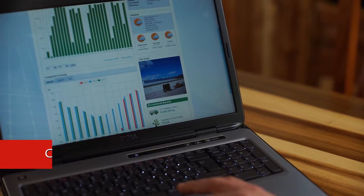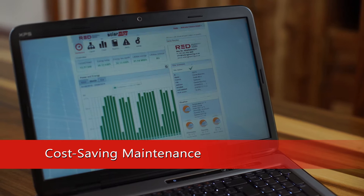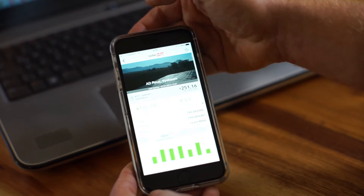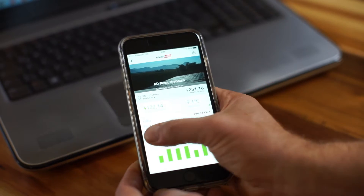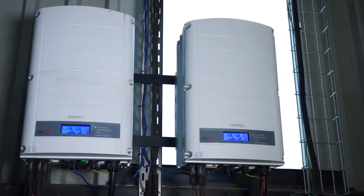The SolarEdge cloud-based monitoring portal gives us full transparency into system performance and allows us to provide efficient O&M services. The module level performance monitoring and remote maintenance means fewer trips to site, less time spent on site and a higher system uptime for the owner.